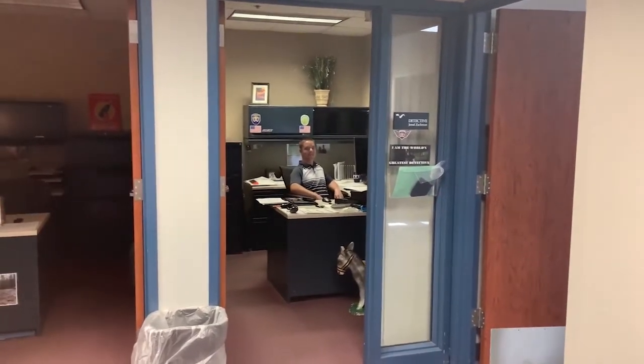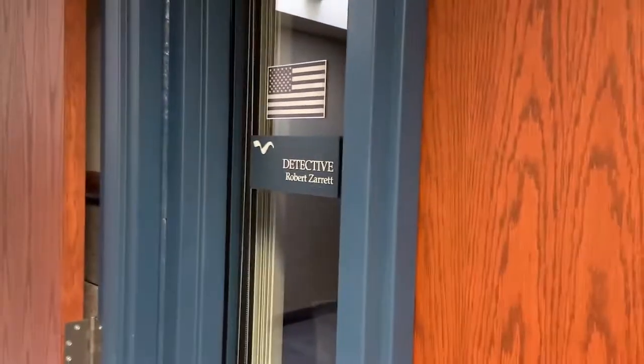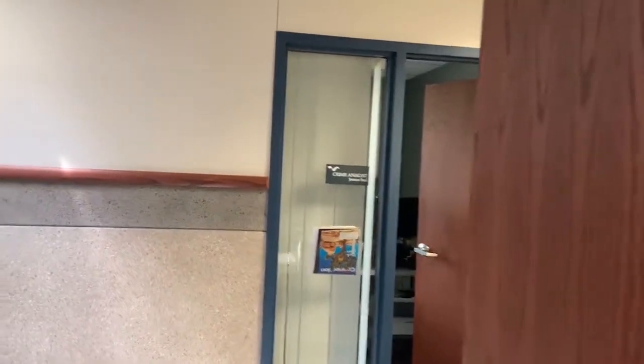Hi Jared. Hi Dylan. Good to see you. He's here working on cases that probably came through over the weekend or during the week. So that's a wrap of the detective area, and we're going to continue down towards patrol.